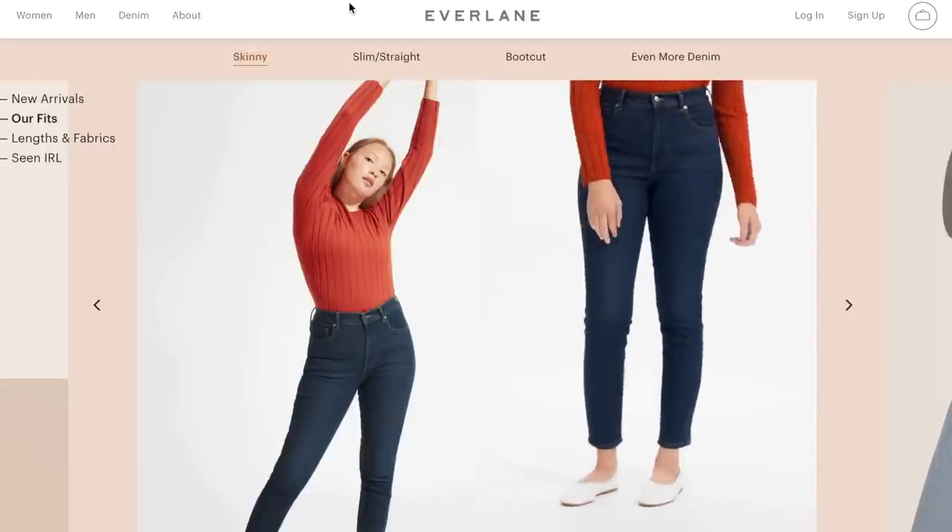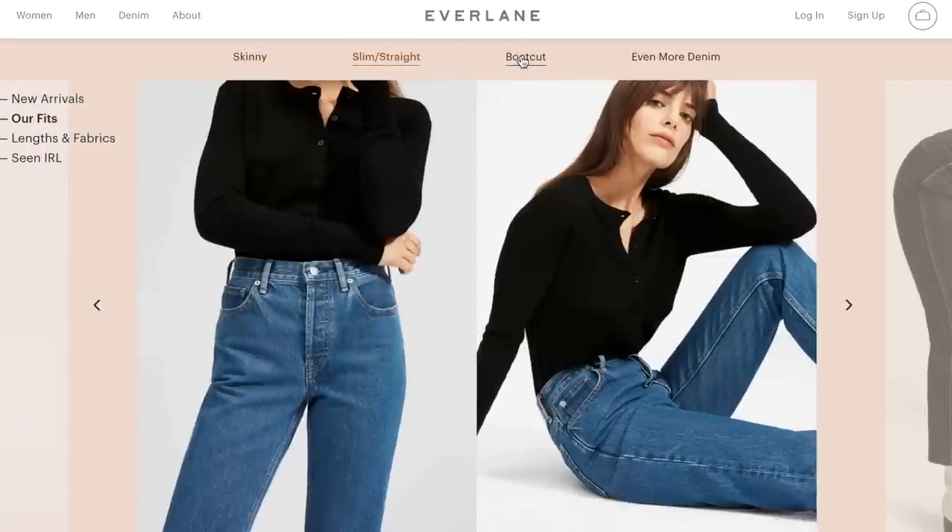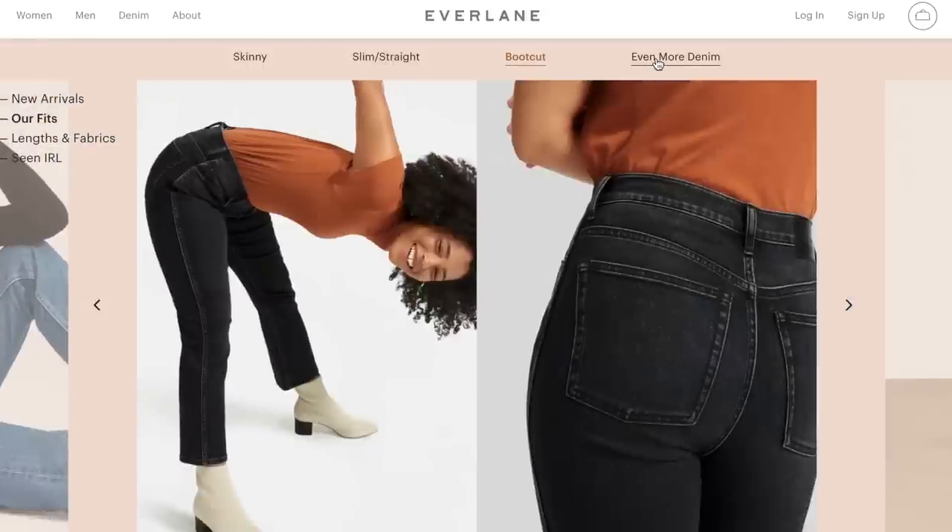Let's get into it. Everlane is fantastic for their pant selection. They have skinny, straight, wide leg, all different rises, and they have ankle length, regular, and tall — so many different options. I love their pants so much that I actually have a couple pairs in several different colors because they're just so amazing.